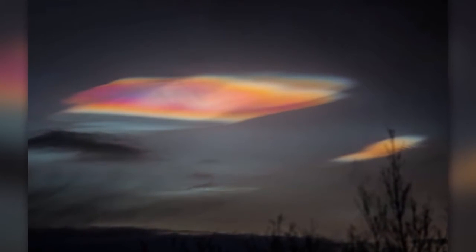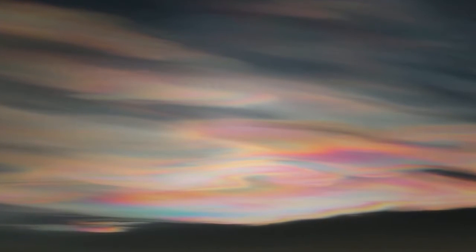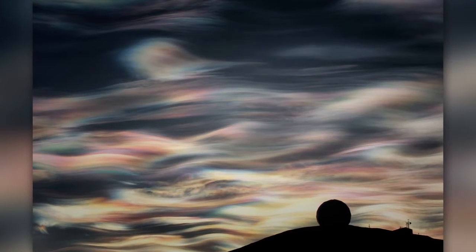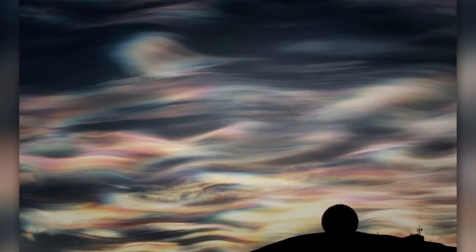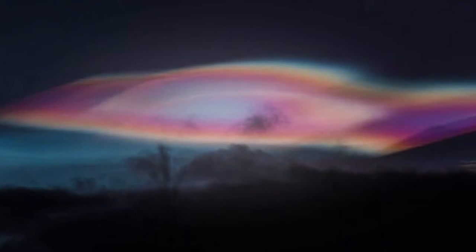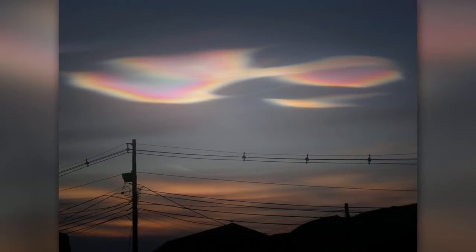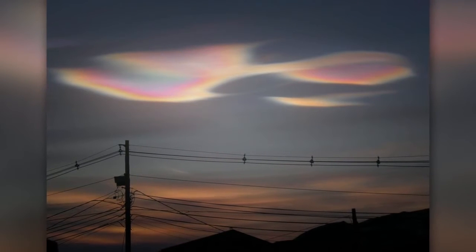Number six: polar stratospheric clouds, also known as nacreous clouds. They are named after nacre — meaning mother of pearl — due to their iridescent quality. There are neon rings around these clouds that are breathtaking. These clouds often form in the polar stratosphere at altitudes ranging from 15,000 to 25,000 meters. While the stratosphere is very dry, during extremely cold winters these clouds are able to form. This is another cloud often mistaken for a UFO due to its flat shape and shiny appearance.